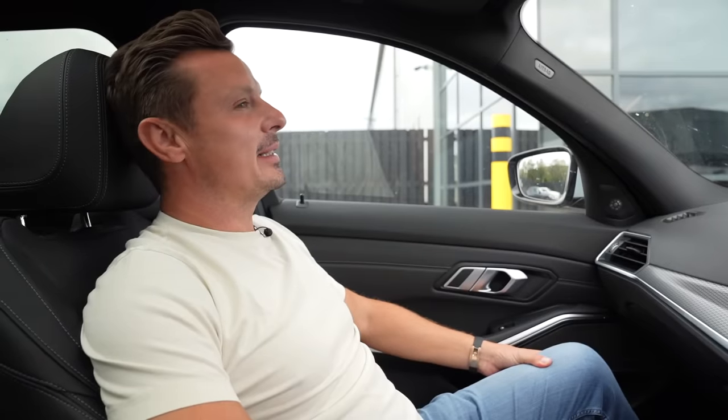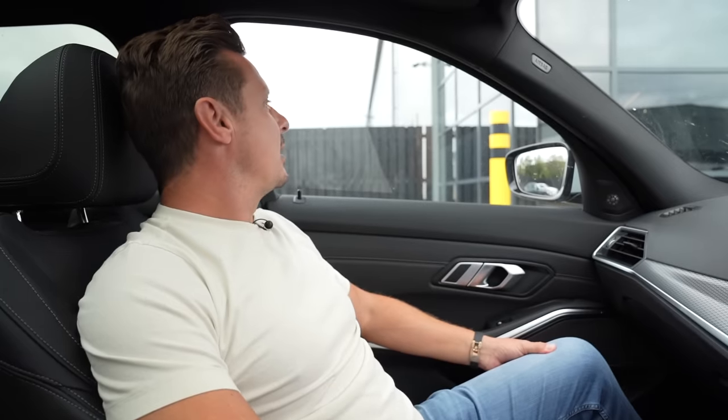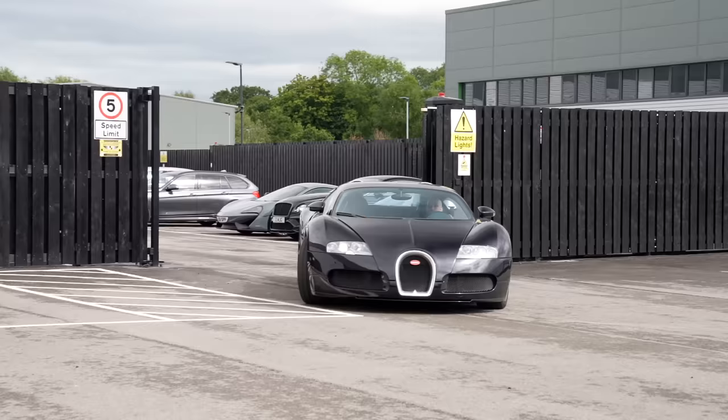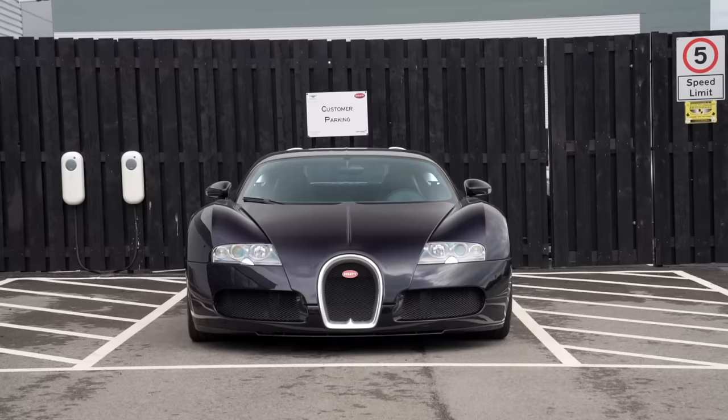Okay guys, we've just turned up at the customer service center for Bugatti, McLaren and Rolls-Royce. We're going to see a lady called Saika who is head of Bugatti and Pagani — they now have the Pagani service center here. Apparently they haven't got the right tooling in yet, which is a problem. I'm going to go in, see Saika, and get them to pull the car out.